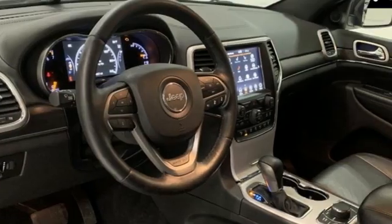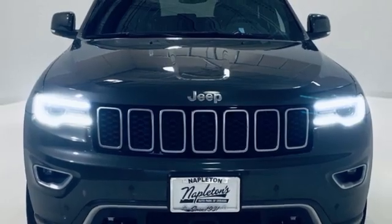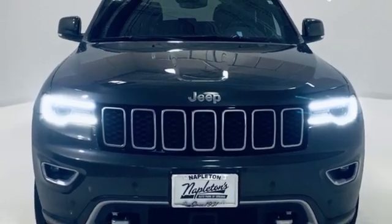Everywhere you want to go, anything you want to do, Jeep takes you there. You need to drive it to believe it. See it for yourself today.